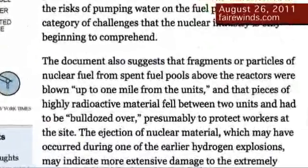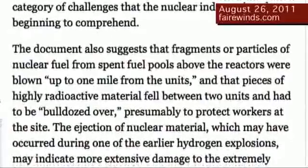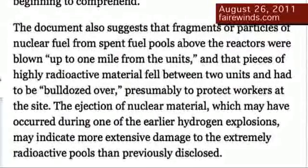Here's what the Times had to say. The NRC document also suggests that fragments or particles of nuclear fuel from the spent fuel pools were blown up to a mile away from the units, and that pieces of highly radioactive material fell between the units and had to be bulldozed over, presumably to protect the workers on site. So in April — actually late March — a Nuclear Regulatory Commission report says the fuel pools were so damaged that they threw material a mile away. Yet in July, the Nuclear Regulatory Commission was told by the staff that that never happened and in fact the fuel pools are in great condition. Again, I disagree. I think the fuel pools are not in great condition.